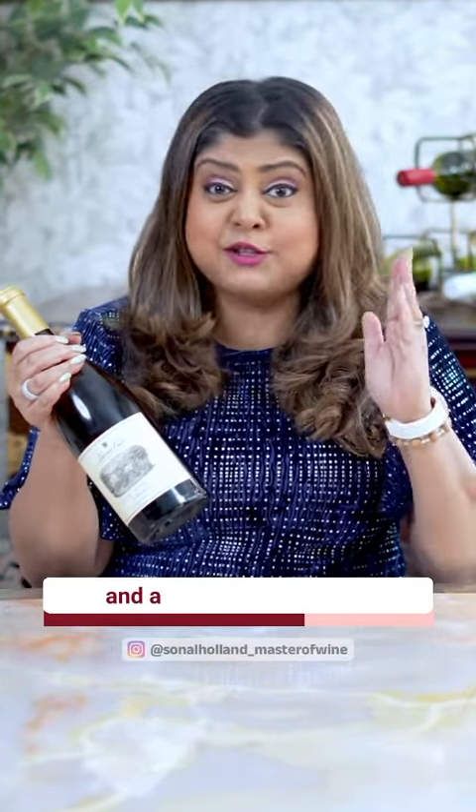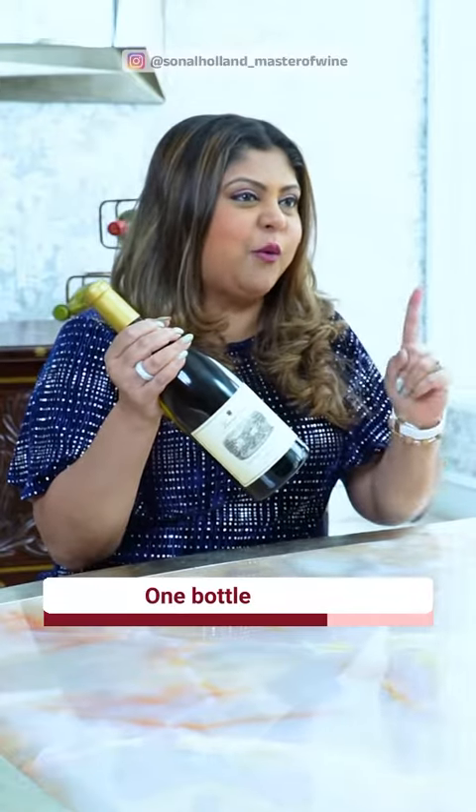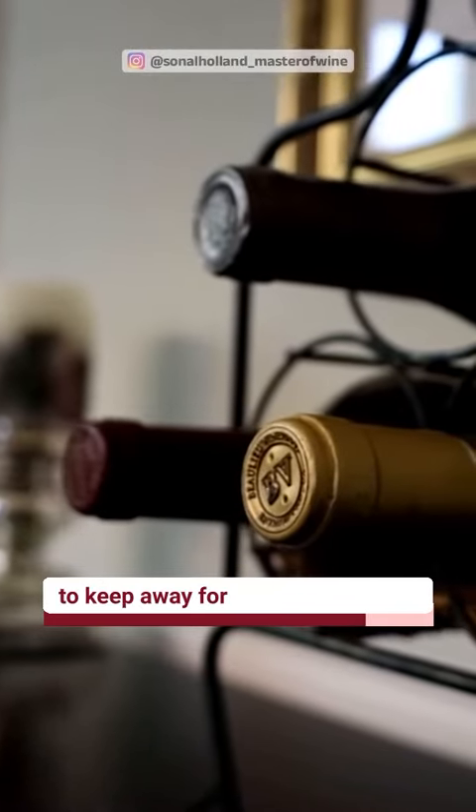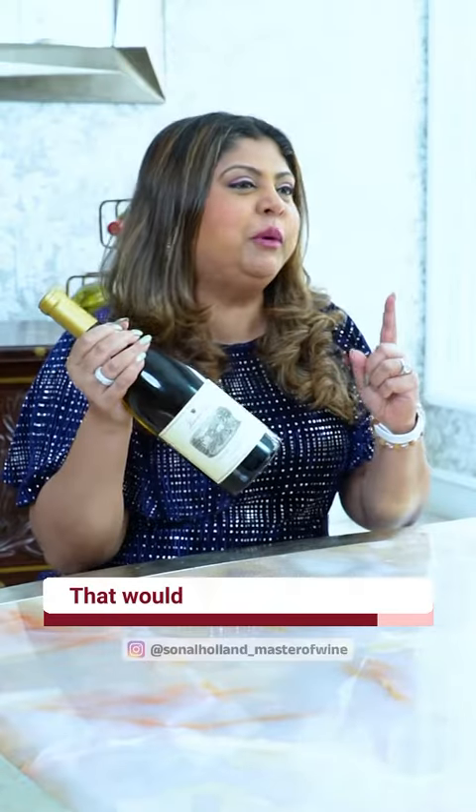And number three, if you want to be a super elegant and generous guest, take two bottles of wine — one bottle which you hand over and say 'I got us this to try and enjoy tonight,' and the other bottle is for them to keep away for another occasion. That would be a really thoughtful and incredible thing to do.